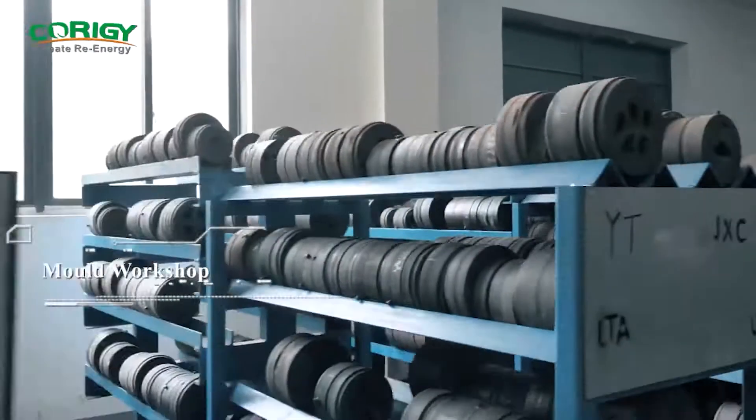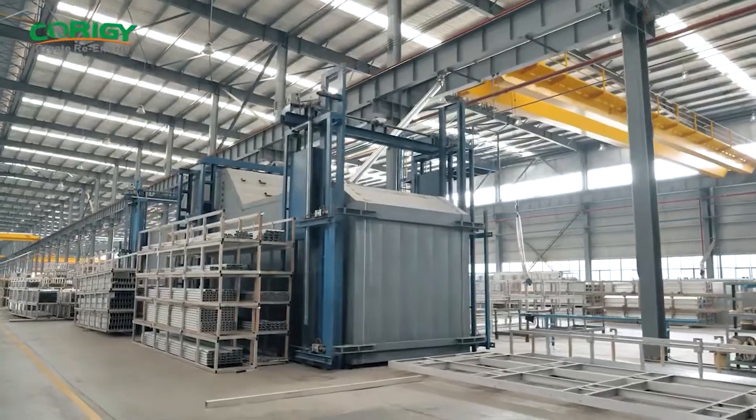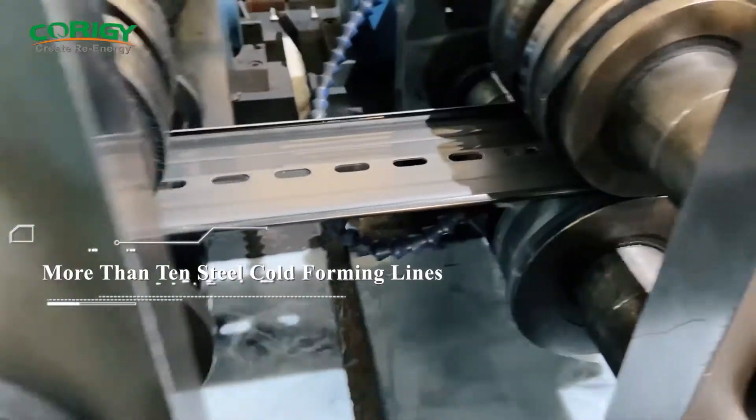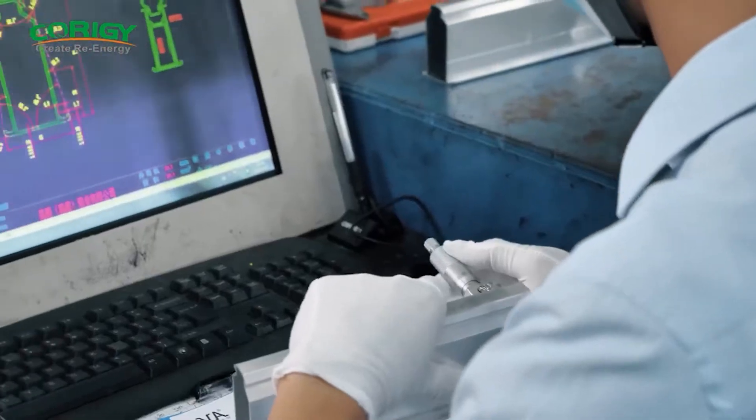In-house components production and strict quality control of all production processes — including smelting and casting, extrusion moulding, anodizing, cutting, punching, and heat treatment — ensure the first class quality of our products.